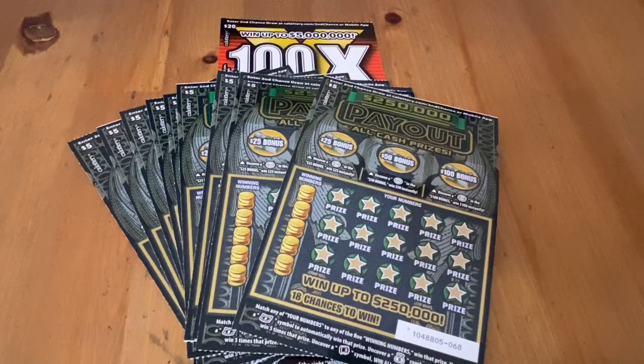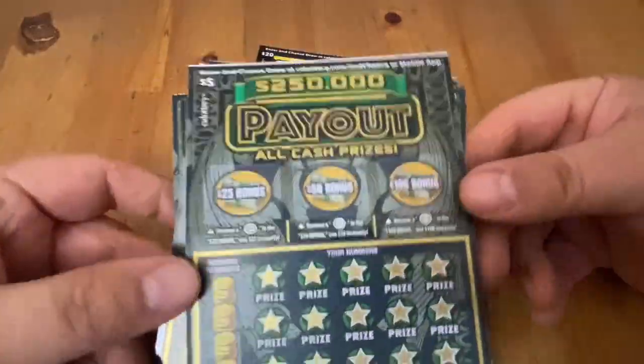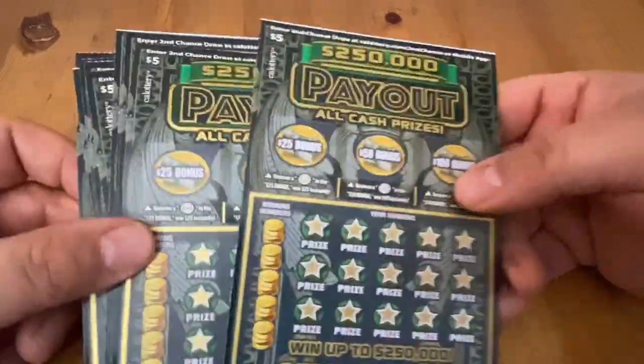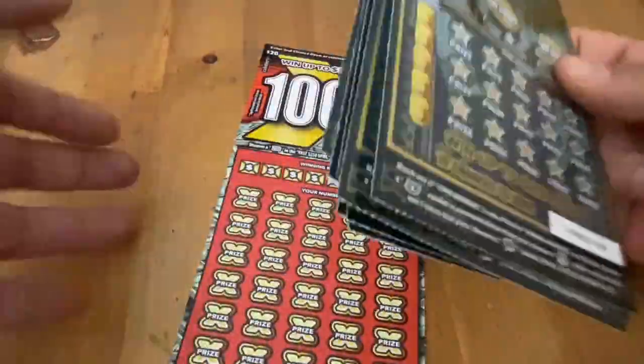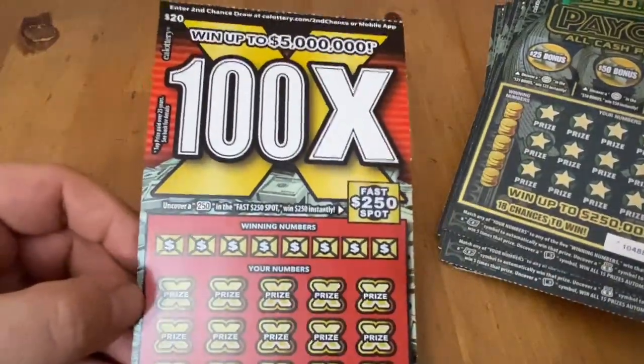Hi everybody, Scratchtastic Scratcher here, and today I got a little something different. I got $70 of Scratchers today. I wanted to play these payout tickets and got 10 of them. I figured that would be enough, but then I saw that they had the 100x, and I decided to get one of these two.